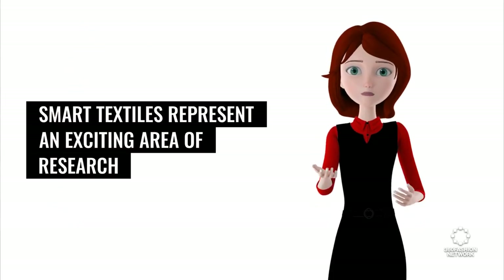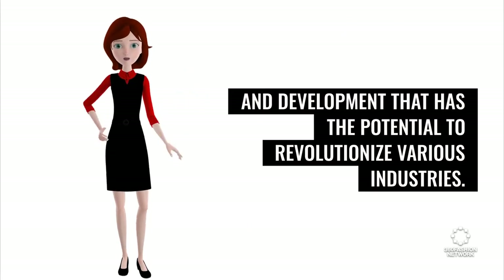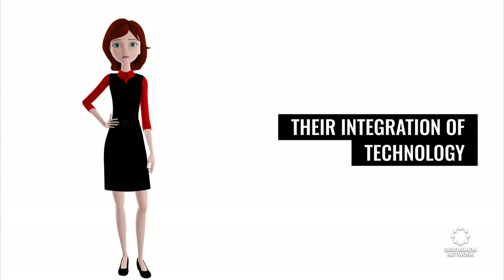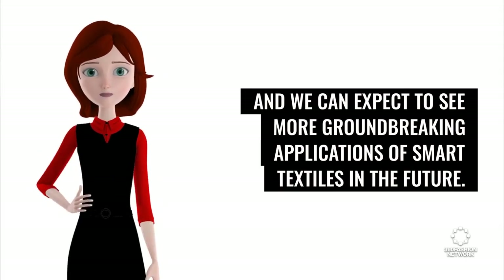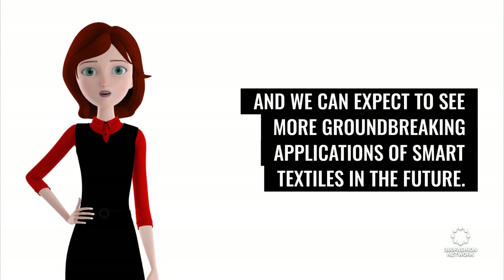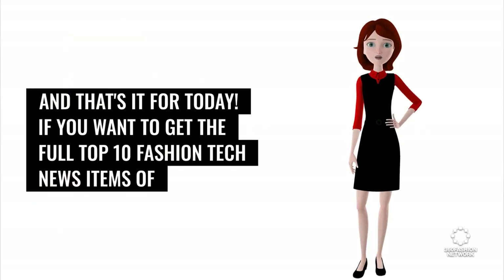Smart textiles represent an exciting area of research and development that has the potential to revolutionize various industries. Their integration of technology and textiles provides endless possibilities for innovation and creativity, and we can expect to see more groundbreaking applications of smart textiles in the future. News source: Yahoo Finance.